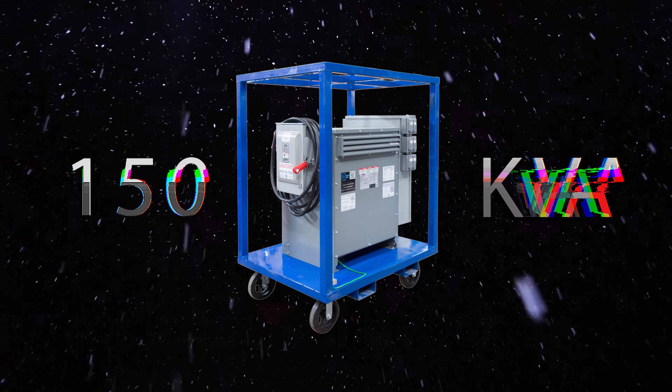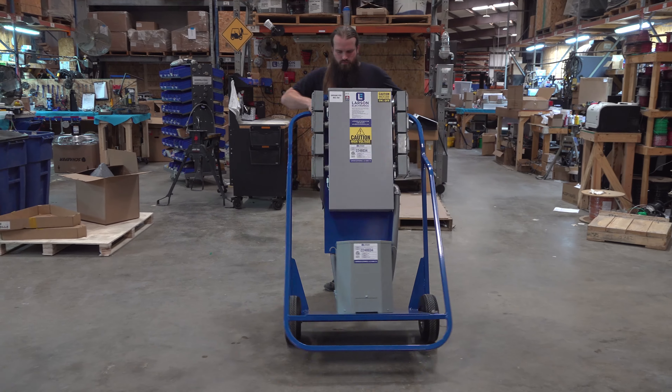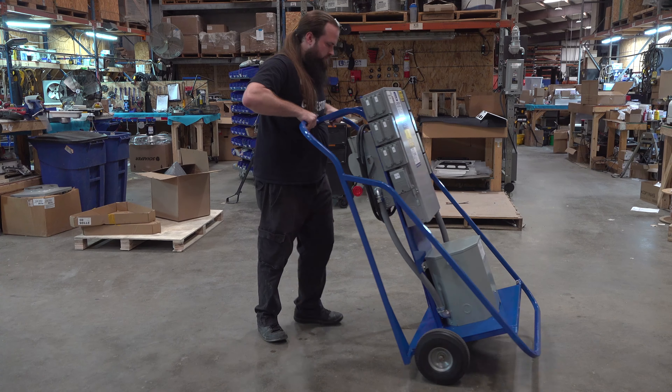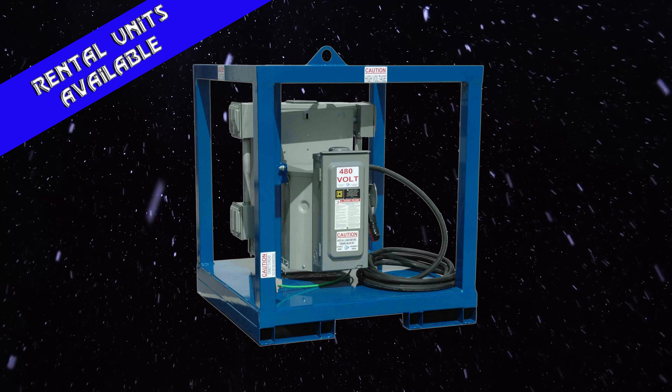With the holiday season in full swing, it's that time of year again. Don't wait to get your power distribution equipment for holiday turnarounds. No one likes to be stuck in a pinch, so be proactive and order yours today.